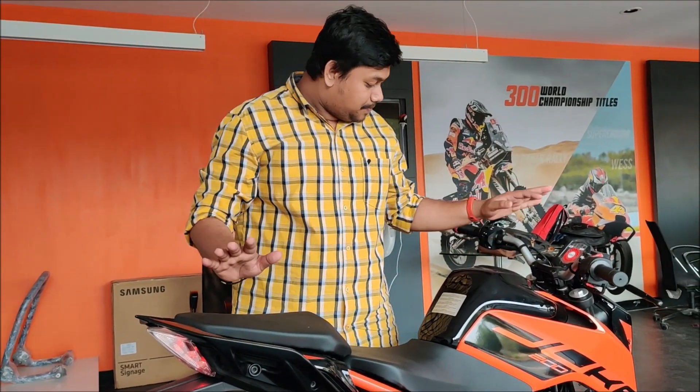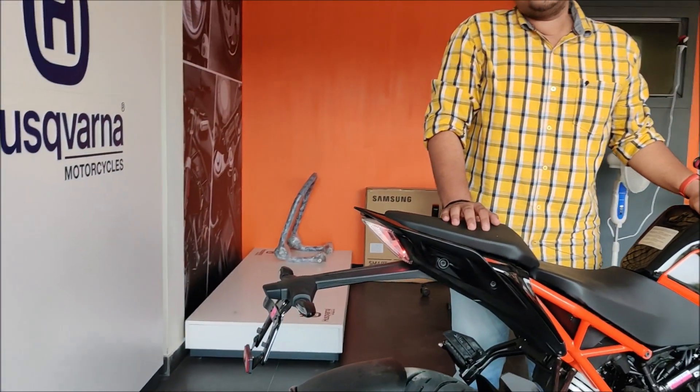So this was the KTM Duke 200. For more videos, don't forget to subscribe to my channel, and like and share it.